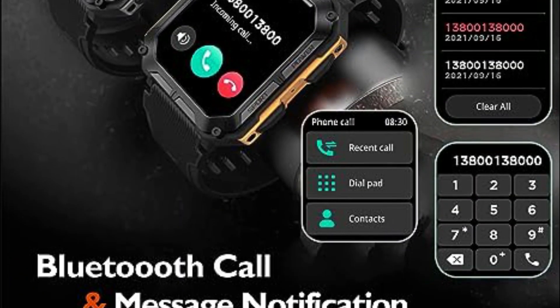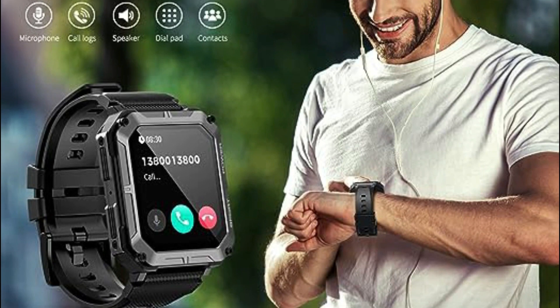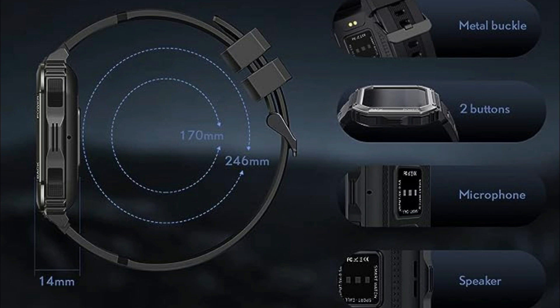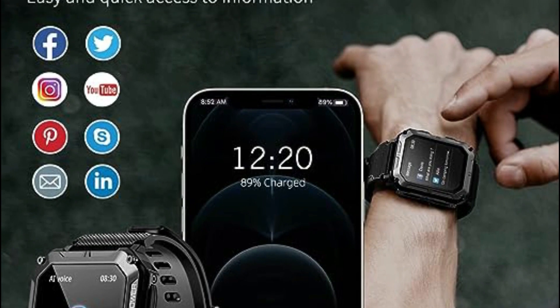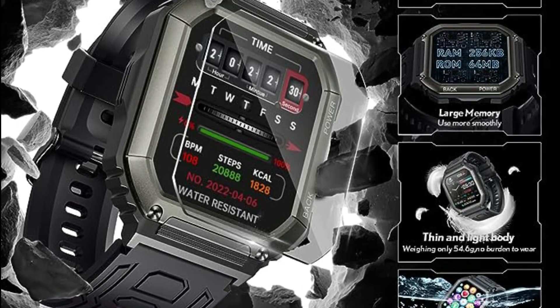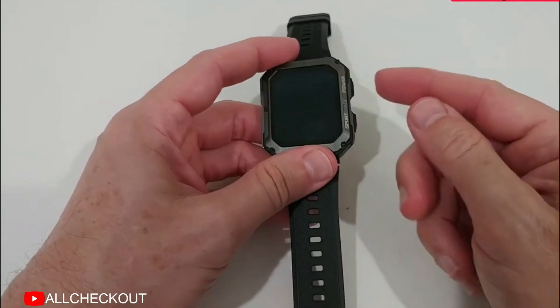Rated IP69K, this rugged men's exercise companion boasts static waterproofing to 100 meters, making it suitable for all-day water sports like swimming, diving, and surfing. It comes with a robust 128-megabyte memory, ensuring swift and efficient data processing. In addition, it offers a variety of helpful application tools including weather updates, a stopwatch, an alarm clock, music and camera control, a calculator, voice commands, reminders to move, and prompts to stay hydrated. Overall, these features can significantly improve the quality of your daily life.